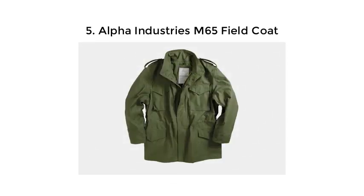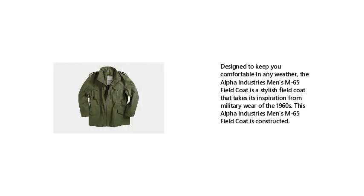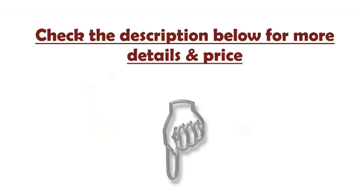5. Alpha Industries M65 Field Coat. Designed to keep you comfortable in any weather, the Alpha Industries Men's M65 Field Coat is a stylish field coat that takes its inspiration from military wear of the 1960s. Check the description below for more details and price.